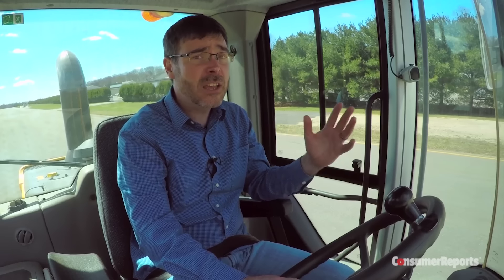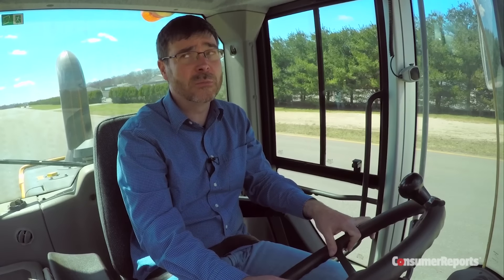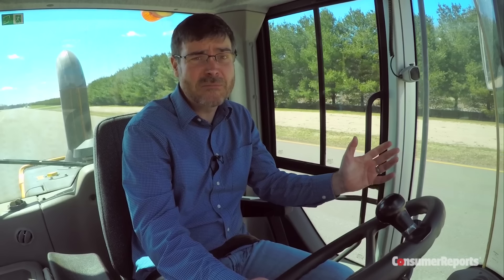We test a lot of cars at Consumer Reports, but we've never seen something so big with such a small cabin. And all these weird buttons and knobs — I mean, what does this do? And with seating for one, good luck dropping your kids off at school with this thing. Of course, that is if you even get there at all.